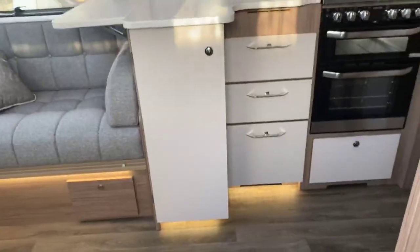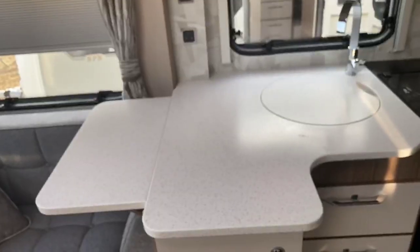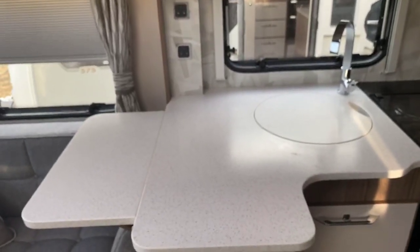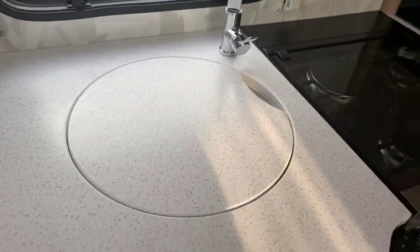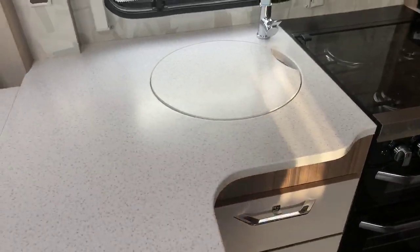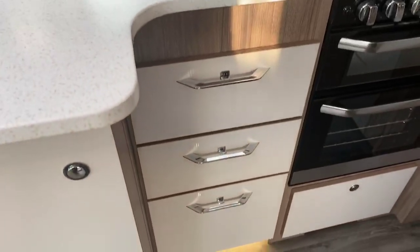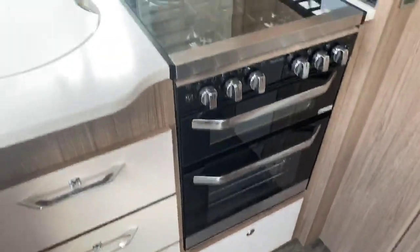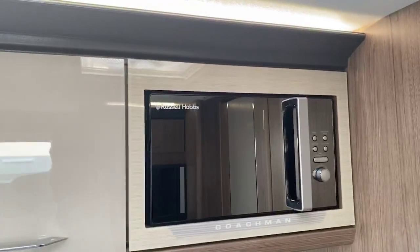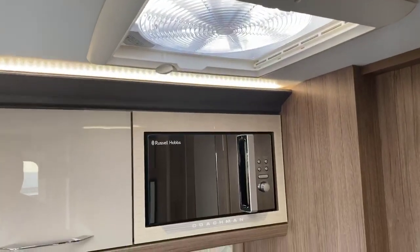Stepping inside the caravan, you've got a new Corian worktop for 2021 — a really high-quality finish. There's a well-fitted chopping board and a draining board that slots in neatly. Positive catches are another addition for 2021. The kitchen features three gas hob burners and one electric in a combination oven and grill, with pan storage underneath.